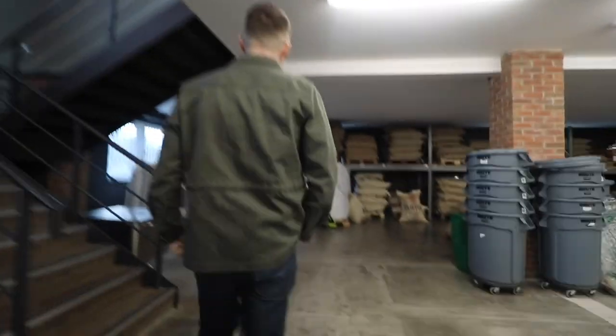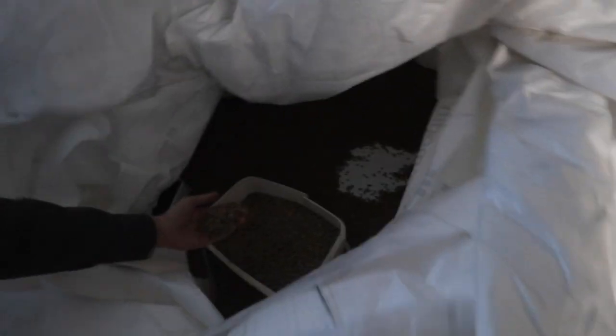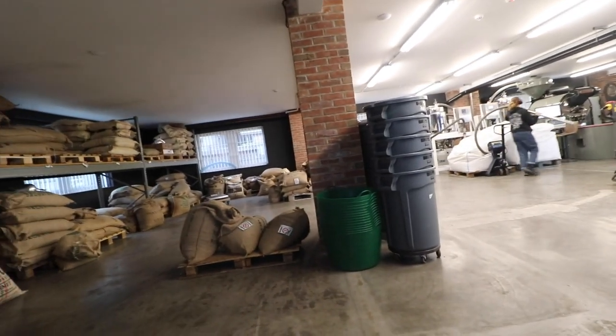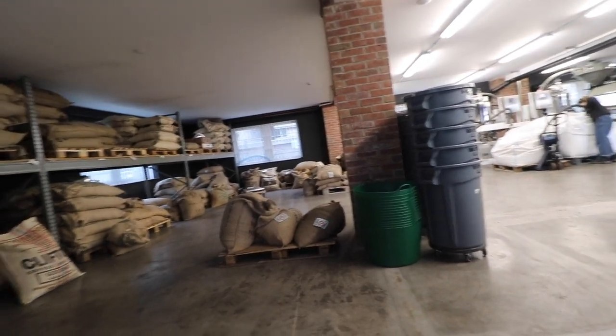We're kicking things off in the roasting section and the storage section. You have beans here by the absolute ton — there's beans everywhere. But weirdly, there's no smell of beans here as such. You know that smell you get when you wake up in the morning? You don't get that here. This is where the beans are being stored prior to being roasted.